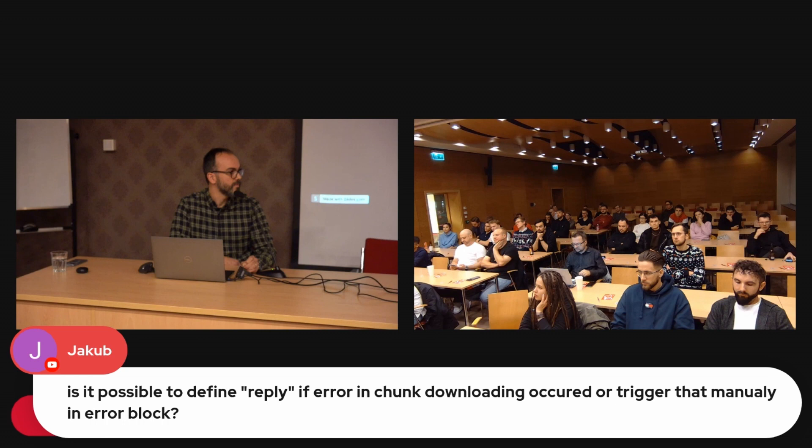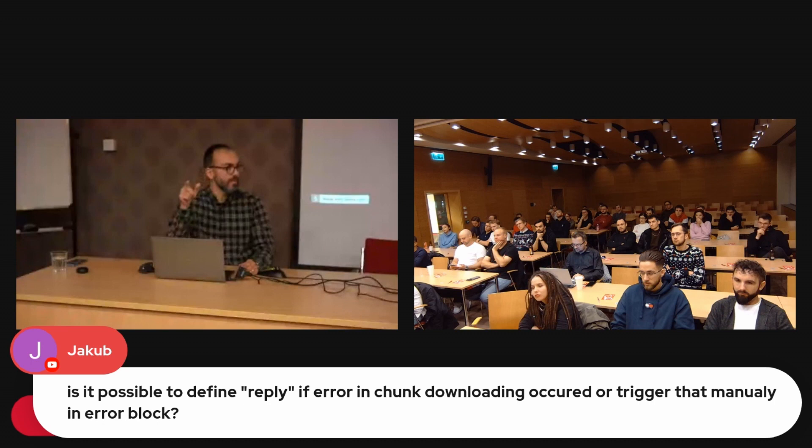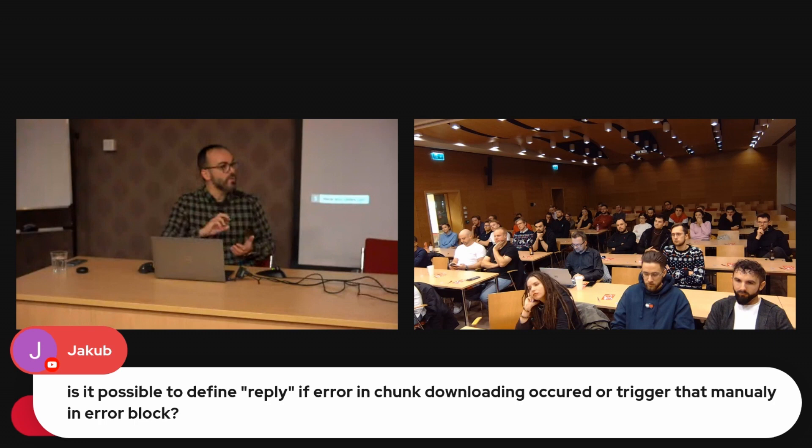Is it possible to retry on error — to trigger chunk download again after a failure? One approach might be to toggle the boolean flag used in the `when` condition from within the error block, then have a button retoggle it. I haven't tried that yet, but it could work.